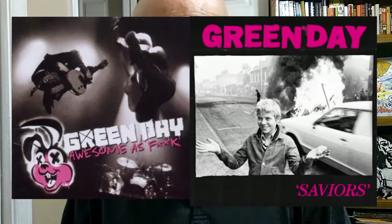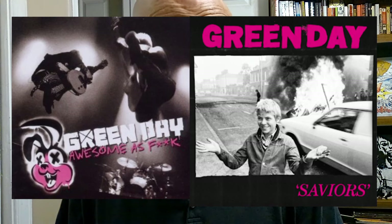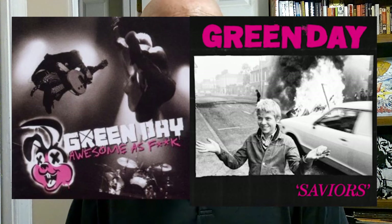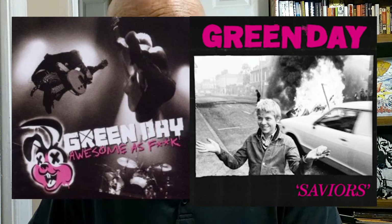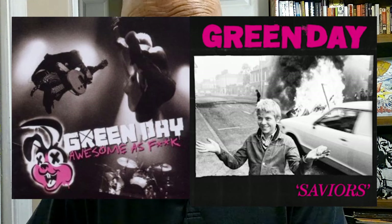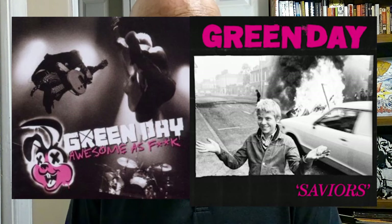Next up is Awesome as Bleed, the incredible 2011 live album by Green Day. There is pink text just like Saviors. There's a black and white background with humans on it, and it says Green Day — so this one is just checking off all the boxes. We got a black and white photo of the band on the back in typical Green Day fashion, and that one just looks a whole lot like Saviors.